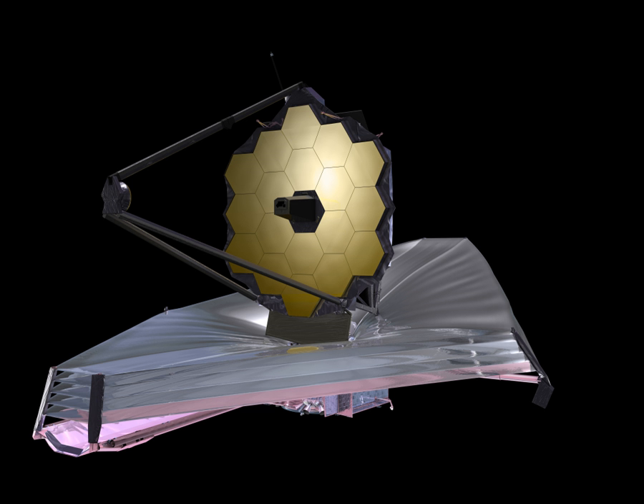The bus can provide pointing of one arcsecond and isolates vibration down to two milliarcseconds. The spacecraft bus is on the sun-facing, warm side and operates at a temperature of about 300 K. Everything on the sun-facing side must be able to handle the thermal conditions of JWST's halo orbit, which has one side in continuous sunlight and the other in shade. The central computing, memory storage, and communications equipment direct data to and from the instruments, to the solid state memory core, and to the radio system which can send data back to Earth and receive commands. The computer also controls the pointing and movement of the spacecraft, taking in sensor data from the gyroscopes and star tracker, and sending commands to the reaction wheels or thrusters.